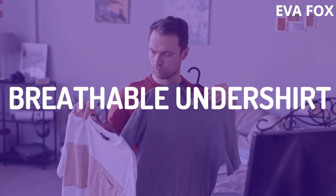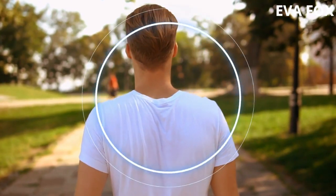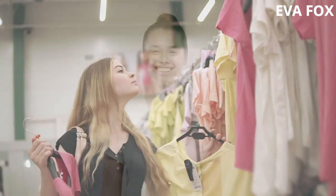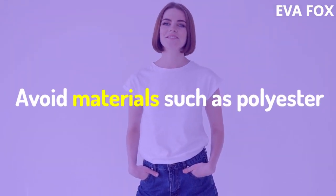3. Breathable Undershirt. Not all undershirts are the same. Natural materials such as cotton and bamboo help prevent body odor, so wear undershirts made of those materials. Avoid materials such as polyester.